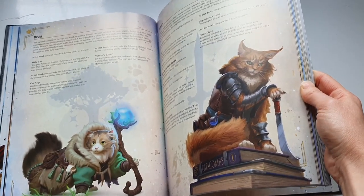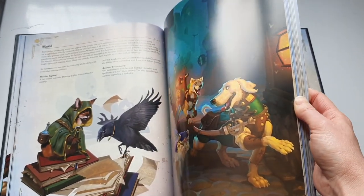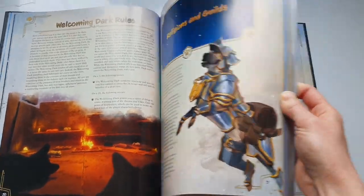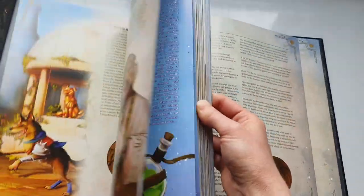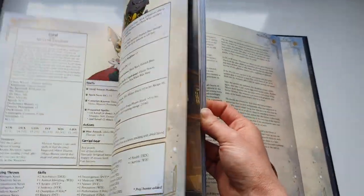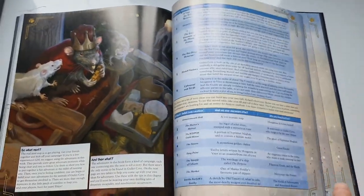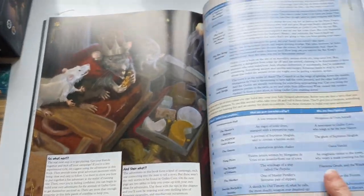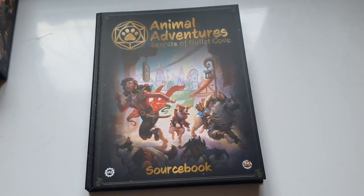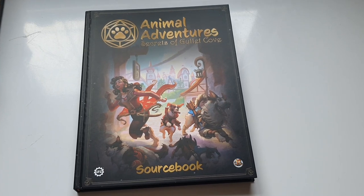Having a quick flick through — brings us to the kitties, love the cats. Religions and guides — absolutely stunning. The artwork is just so consistent throughout, it's just beautiful. The villains are in there as well, which is great. So that's the book and the maps — let's move on to the best bit, which is the models.